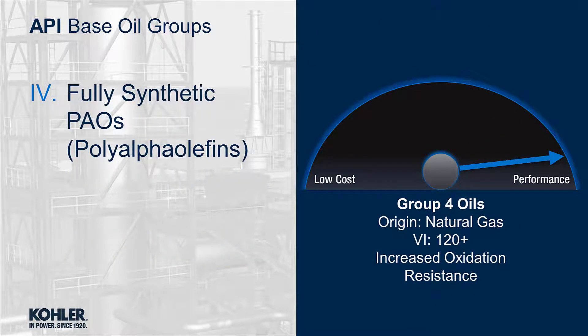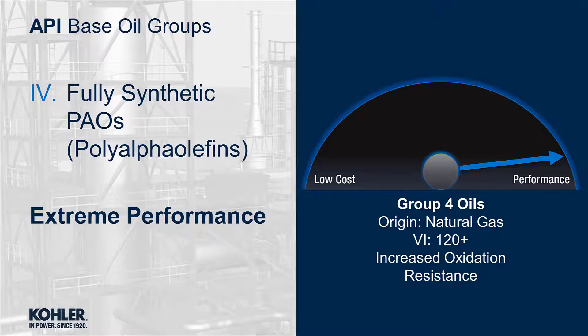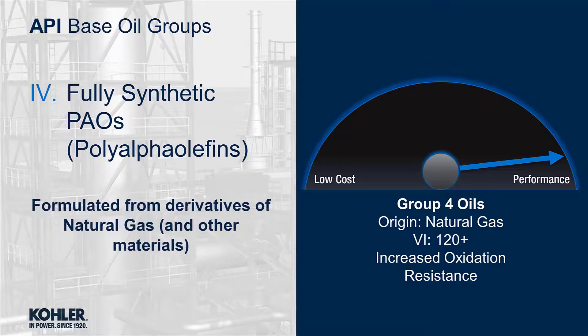Group 4 oils are fully synthetic PAOs that are extreme performers with an increased cost. These oils do not originate from crude oil and are formulated from derivatives of natural gas and other materials.